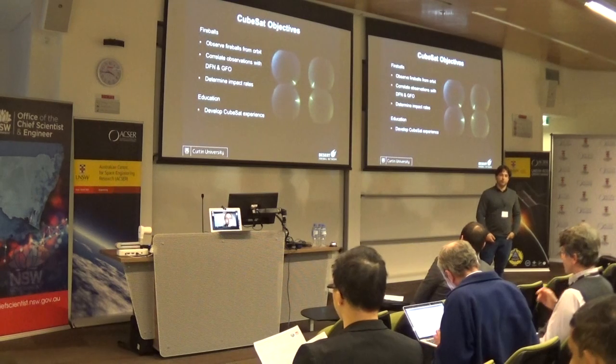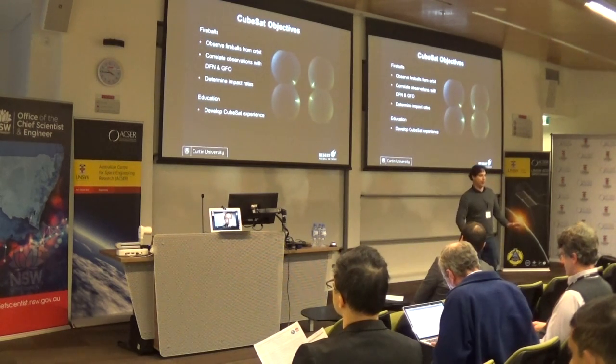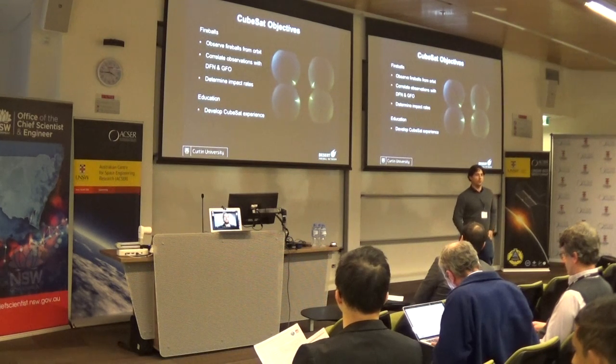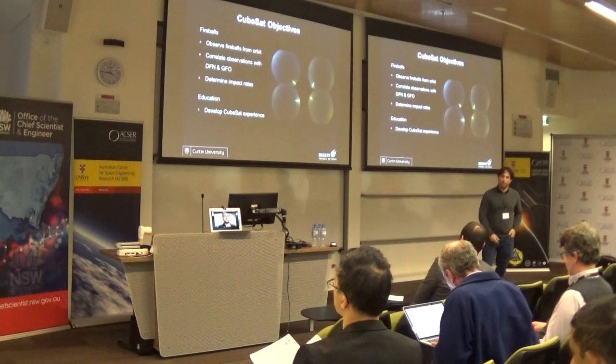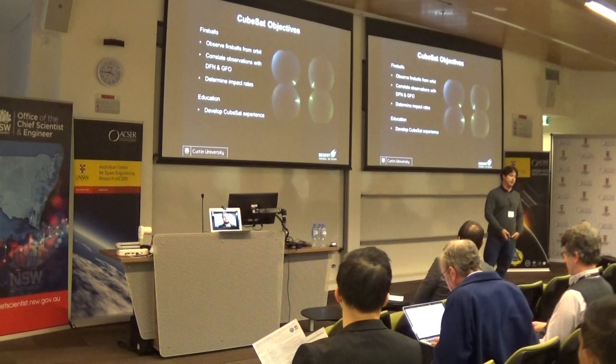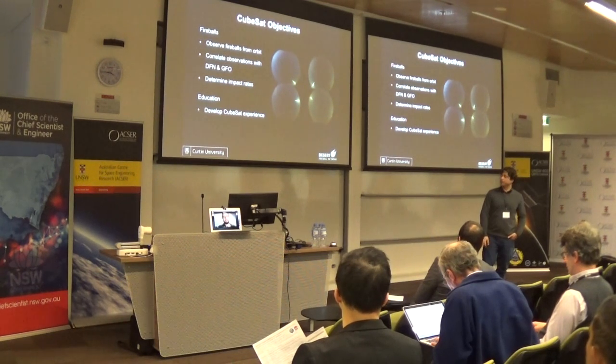We've got some objectives to build a CubeSat - I need to say we haven't got a CubeSat, we haven't got a launch, we haven't really got anything yet. But that's why I'm here. You guys have, and we'd love to work with you. If you've got any suggestions or help, we're really excited to be part of the community and to learn from your experience.